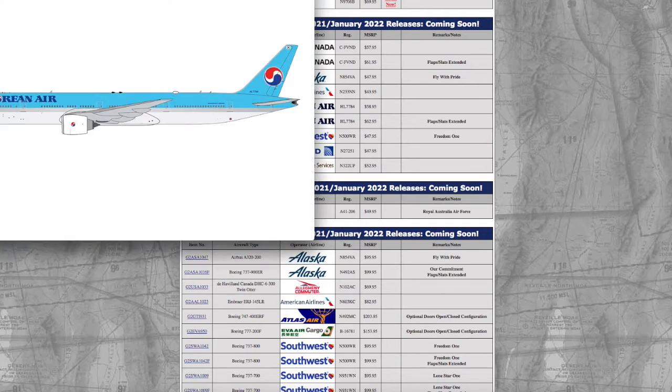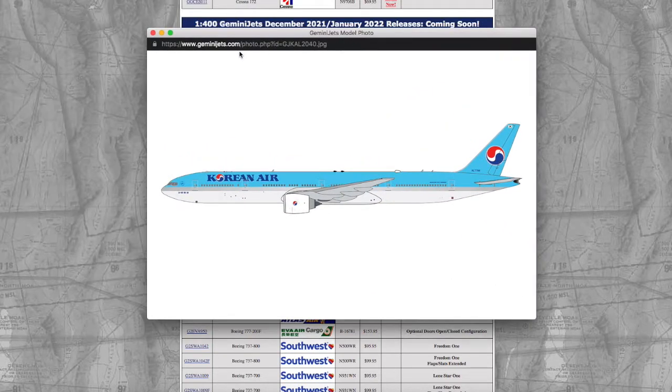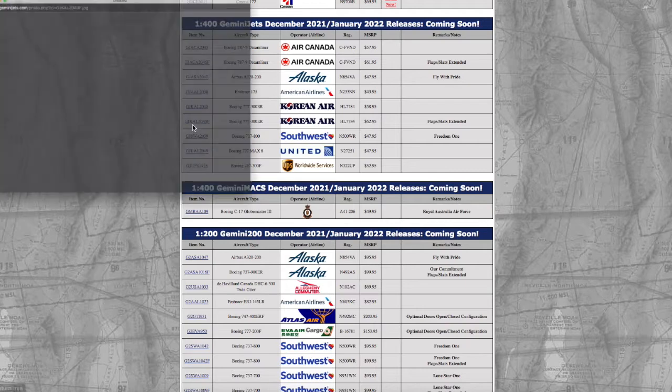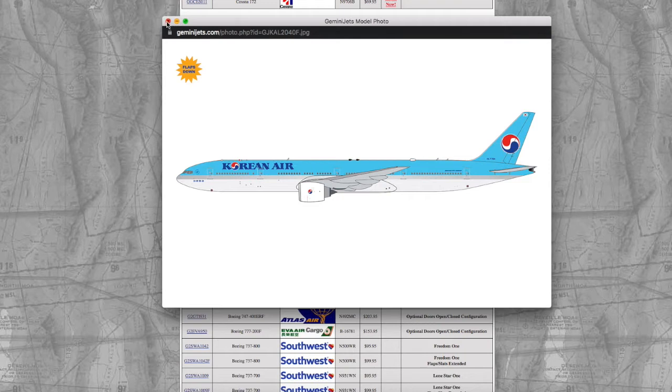Moving on, we have a Boeing 777-300ER in the Korean Air livery. Registration on this is HL7784, and it's $58.95. There is a flaps/slats extended version too, which is pretty much the same thing but with the flaps and slats extended. I'm enjoying seeing Gemini Jets continue this throughout their whole range of molds — I believe they started this with the 747, then moved to the 777 and the 787. I enjoy that Gemini Jets is doing that because it adds a lot more variety to the models you can get.